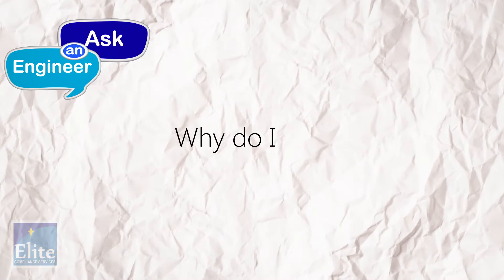If you have any questions regarding anything EMC, from basic setups to standards, this is the place to ask. Why do I have to do these tests?